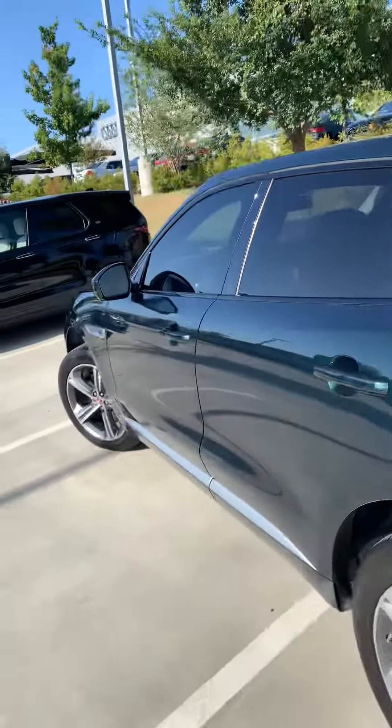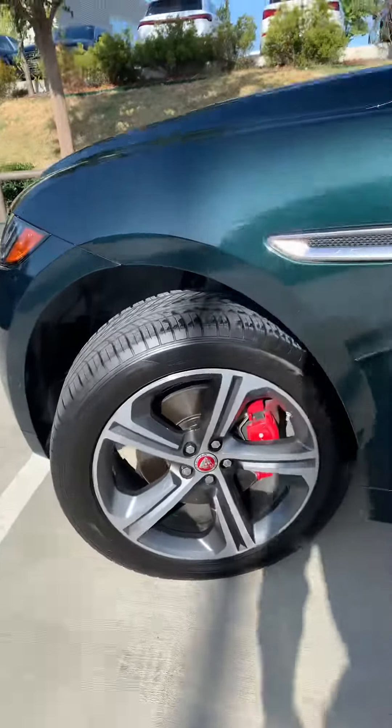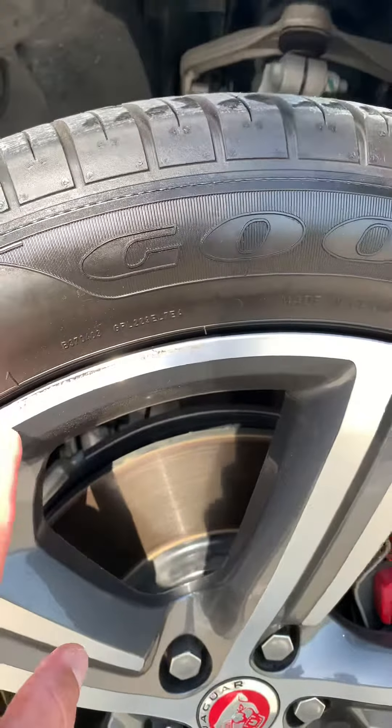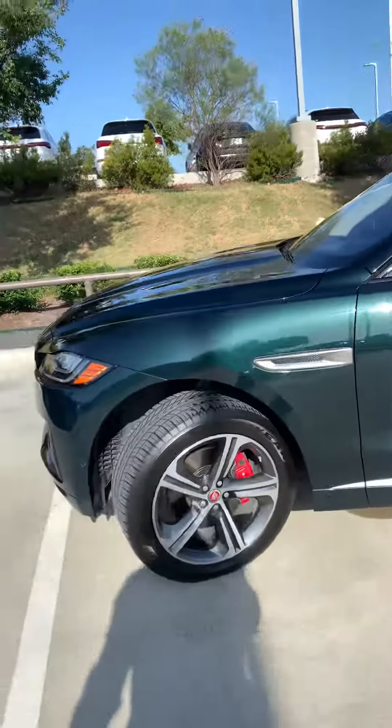No deep scratches on this side either. It looks good as well. I don't think that's curb rash — that's just dirt up here. Nope, it's a little bit of curb rash on the end. Other than that, the car looks great.